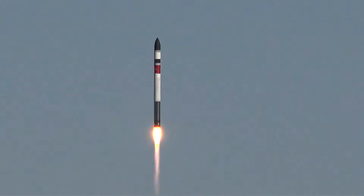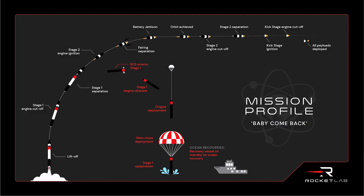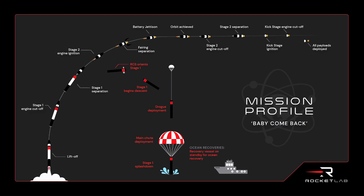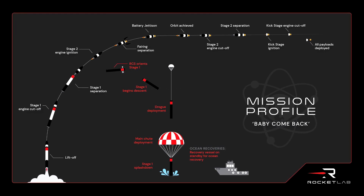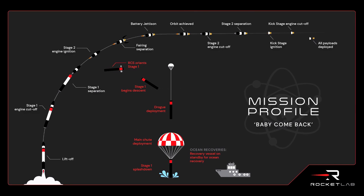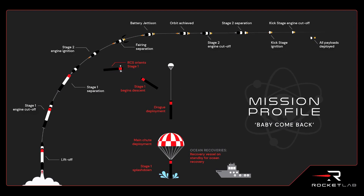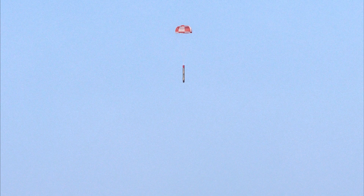On this mission, the company again attempted to land the first stage of the Electron rocket in the water. As the Electron is a launch vehicle of a small class with no fuel to spare, it cannot afford to perform engine ignitions as the Falcon first stages do. Re-entry is therefore very challenging, but the stage succeeded this time. It then deployed an improved lightweight parachute on which it descended into the ocean.